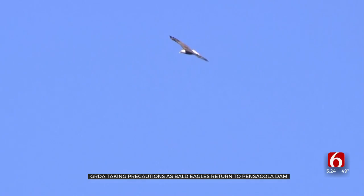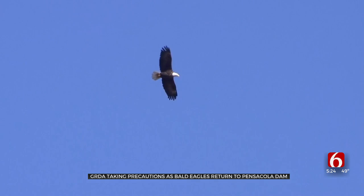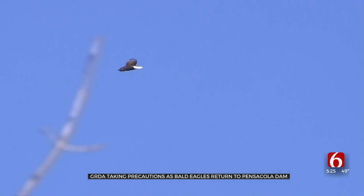Bring your bird watching binoculars, your long lens on your camera. There is really nothing quite like seeing a bald eagle — not in a book, not on TV — but soaring free in the state where you live. If you're in Oklahoma right now, it's the perfect time to do just that.